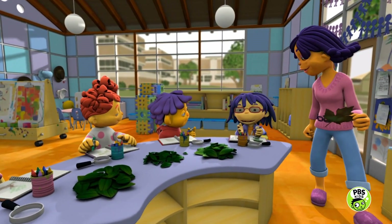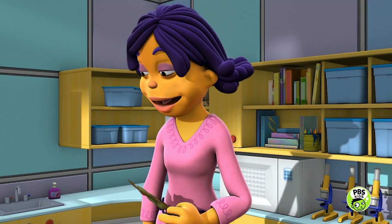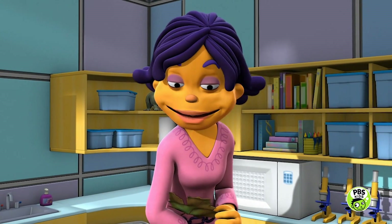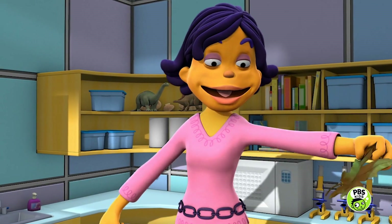We eat leaves too — spinach leaves. You're right, Mae, and spinach has lots of nutrients. Wow, I'm very impressed with all my leaf experts. I think it's time to go and play with all your leafy new ideas.